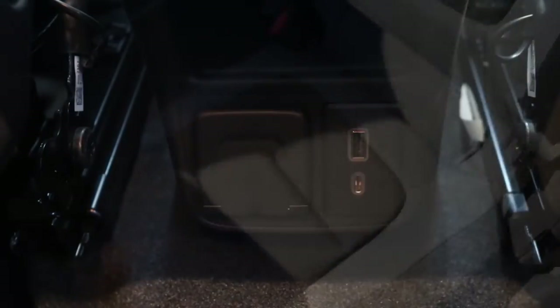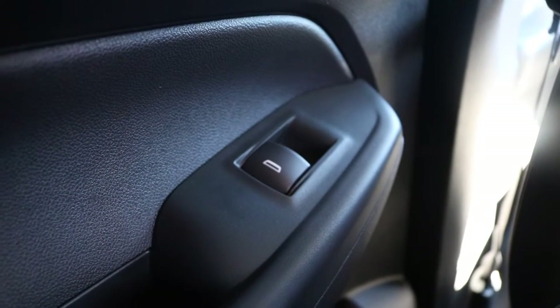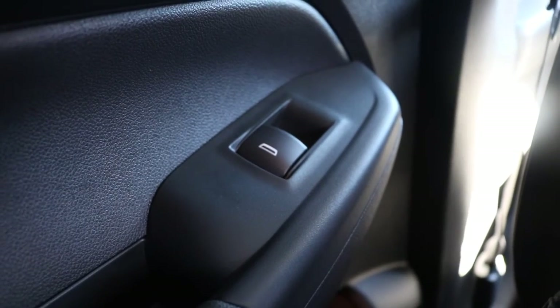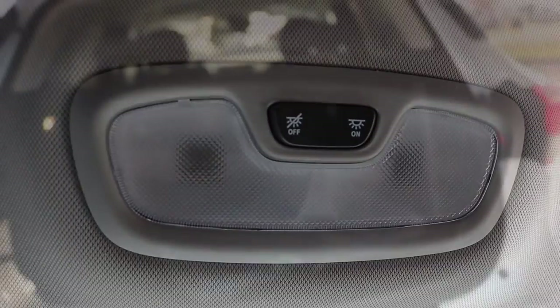Now we're making our way to the back of the vehicle, where we're also greeted with black cloth seats. You have two more USB ports in the back of the vehicle. Looking down on the door panel you have your one touch window control, and up above you have your interior lighting with your light target area.